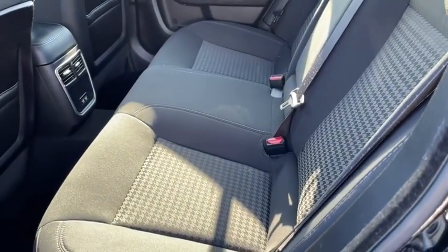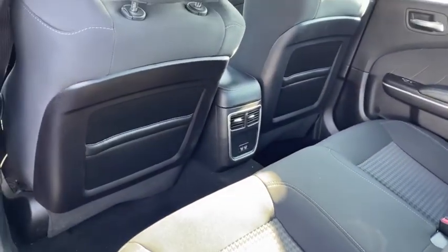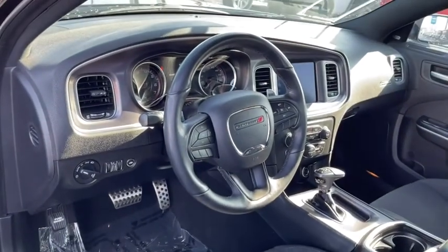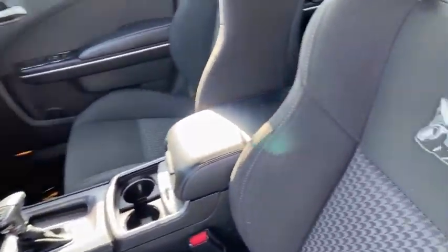Compass, heated front seats, security system, brake assist, remote keyless entry, panic alarm, tachometer, overhead console. Take this vehicle for a spin and see why so many shoppers are now proud owners.